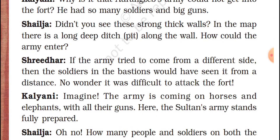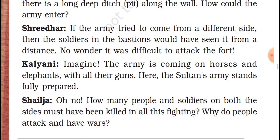Shridhar says: if the army tried to come from a different side, then the soldiers in the bastions would have seen them from a distance. No wonder it was difficult to attack the fort. Imagine the army coming on horses and elephants with all their guns — the Sultan's army fully prepared.